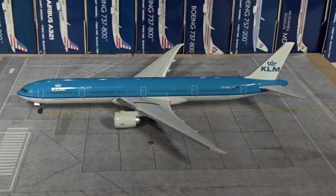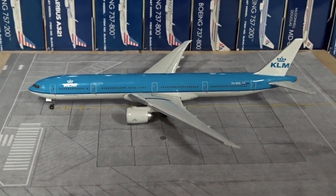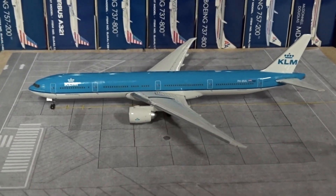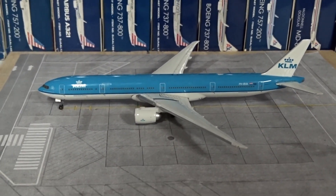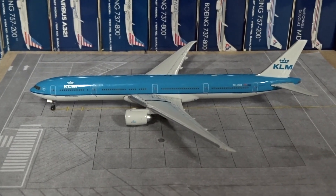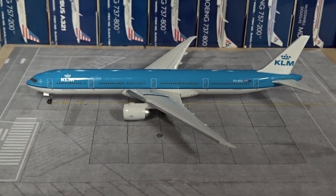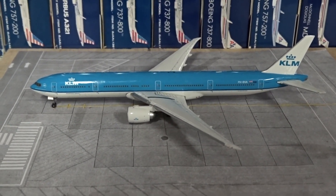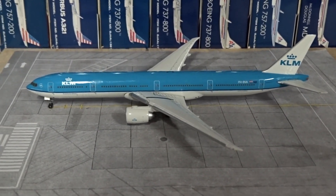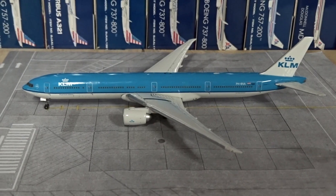This is also one of the first Gemini Jets models I've ever gotten, and it is actually the only one I still have from back then in 1:400 scale. I have a bunch of other scales like 1:250 and 1:350 scale models that I still have from like 2010, 2011. This is the oldest 1:400 scale model in my collection, and this is from 2011 when I got it. The model itself is a 2008 release, so it's an OG model — it's been through a lot, and we'll go through everything when we get started with the review.